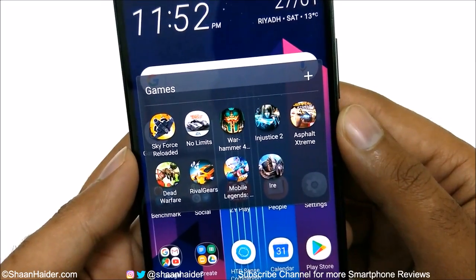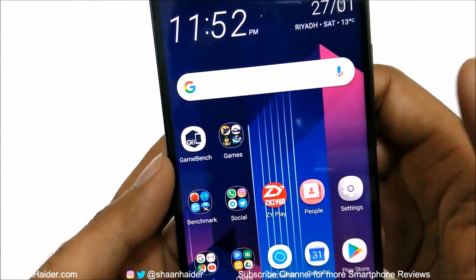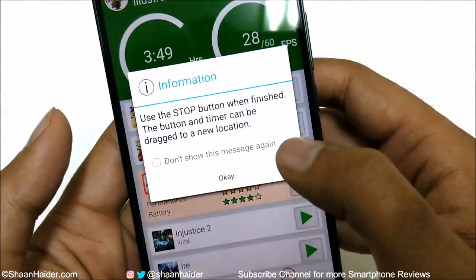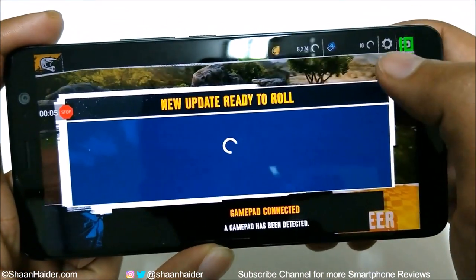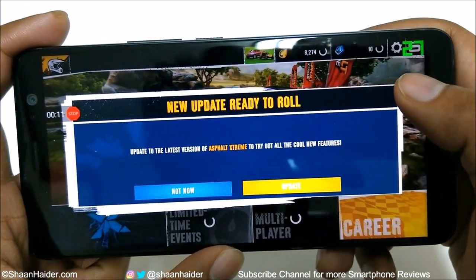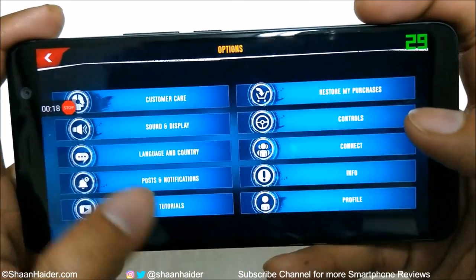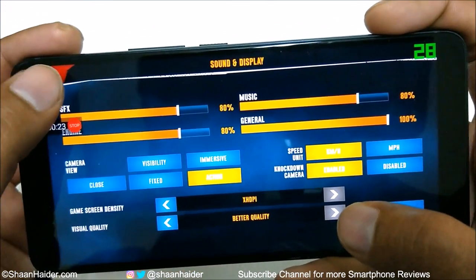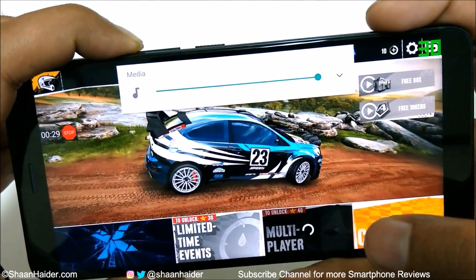These are the games we have today and we are going to use GameBench to evaluate the performance of the U11 Plus. Let's start with Asphalt. In the top right corner you can see the FPS the device is showing while playing, and if you go to the graphics settings you can see that the graphics quality is selected as the highest. We are going to play all of these games on the highest possible graphics setting.